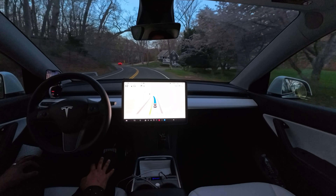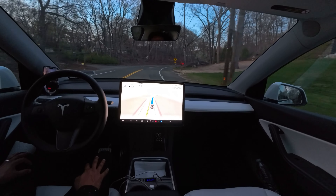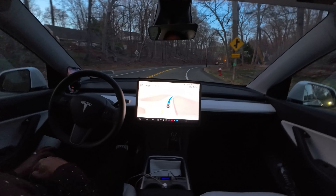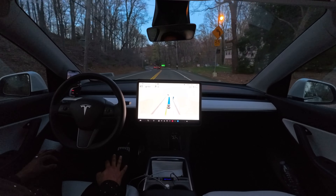Going a little fast. It's still going a little fast. As you guys can see, the road is a little sharp and curvy, but the car is not decreasing the speed at all.